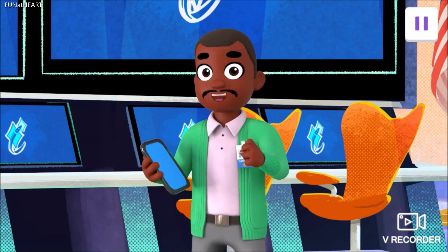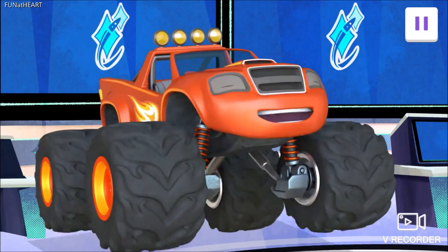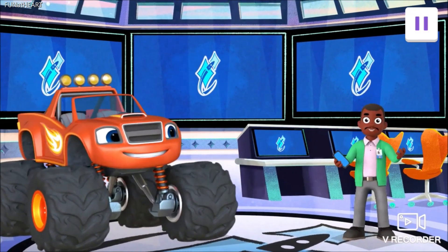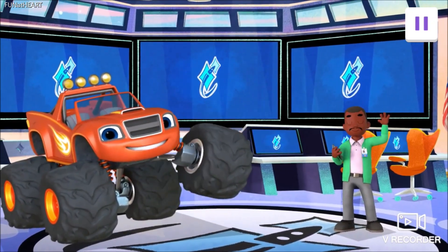Every rocket ship launch takes a great team, and I'm glad all of you were on ours today. Yeah! We make a great team! Come back anytime, and we can build and launch another rocket ship. See you soon! Thank you.